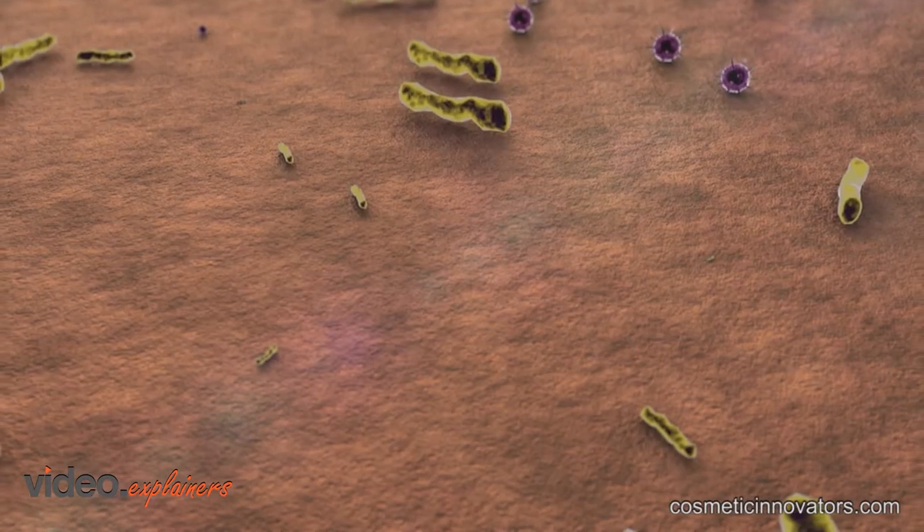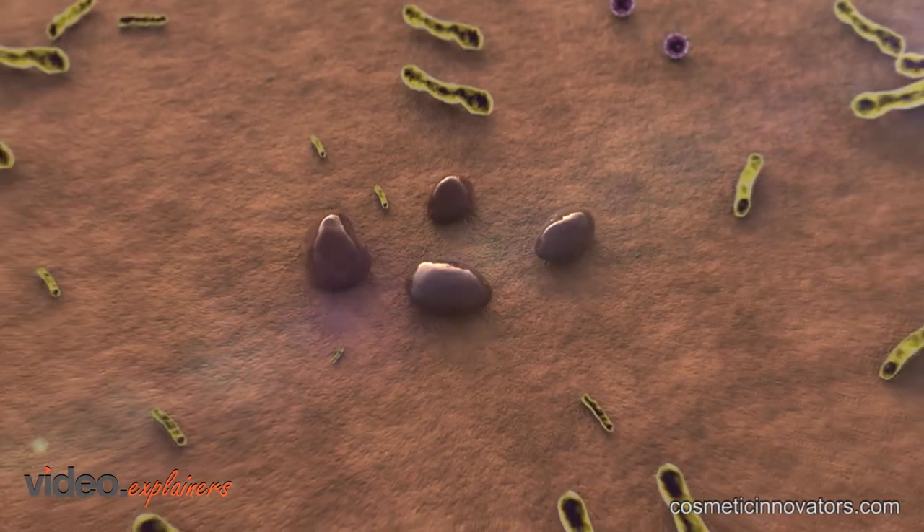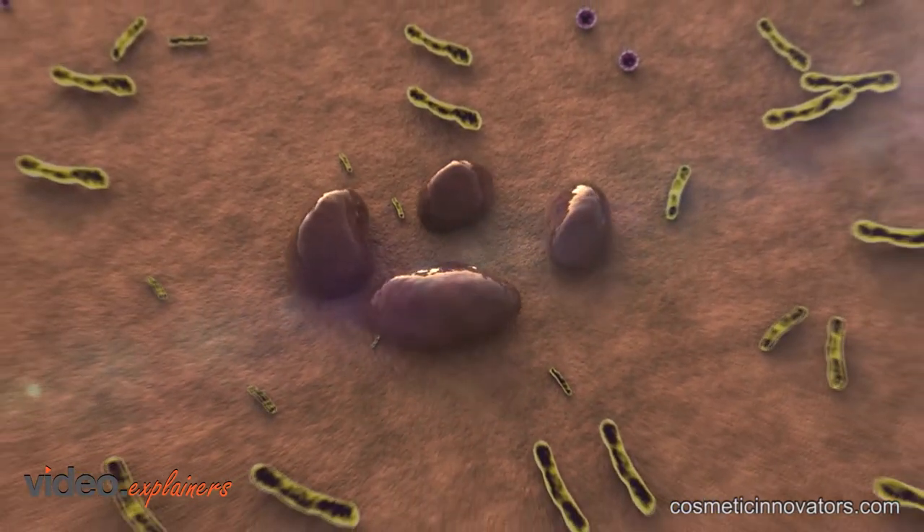It is estimated the average human has one trillion bacteria inhabiting their epidermis and hair follicles at any given moment — enough to fill a large soup can.